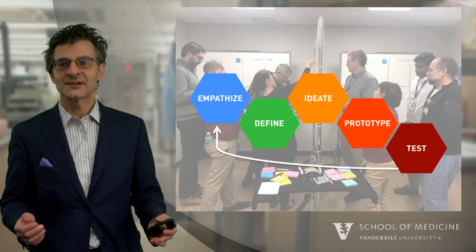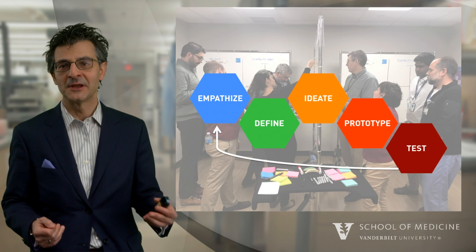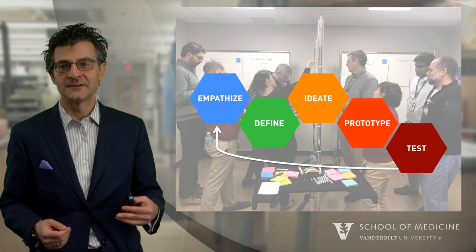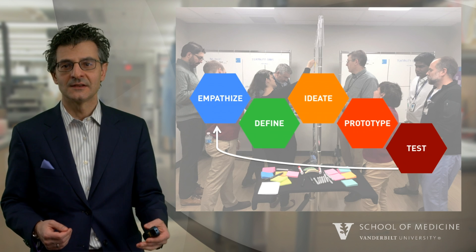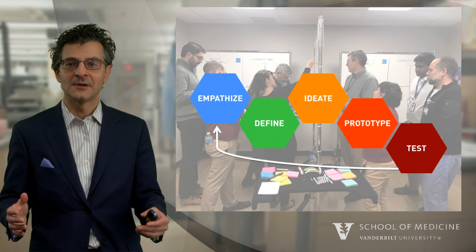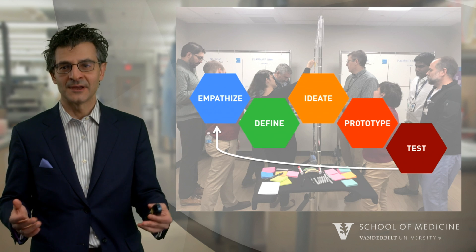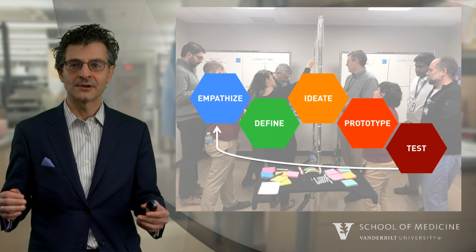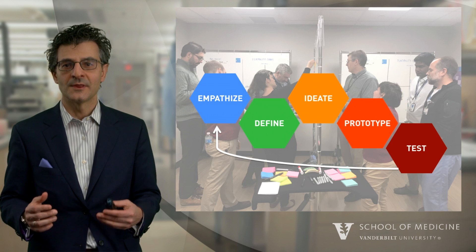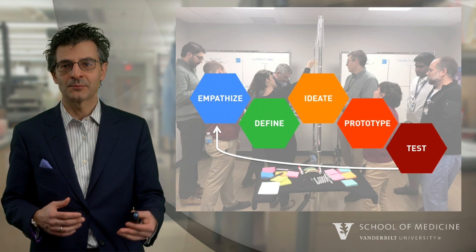The process of design thinking involves five stages. The foundation, as I had mentioned, was empathy. And once we have empathy, we then can try to define what the need, what problem we need to solve. And then we can assemble a team. The more diverse the team members, the better the ideas. This team comes together and brainstorms a whole set of possible solutions. The team then also decides what to prototype.